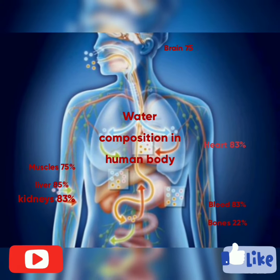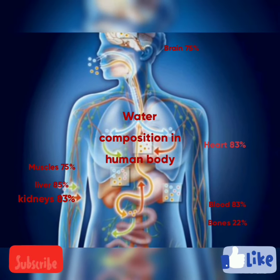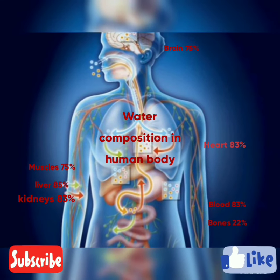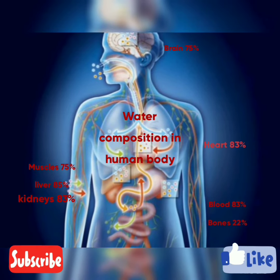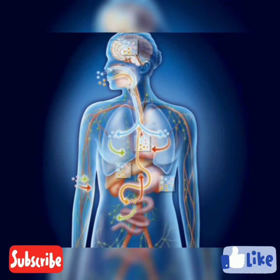This is the water composition in the human body: the brain at 75 percent, blood at 83 percent, bones at 22 percent, muscles at 75 percent, liver at 85 percent, and lastly the kidneys at 83 percent.